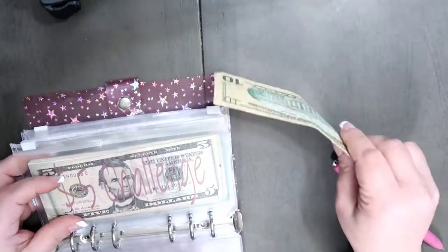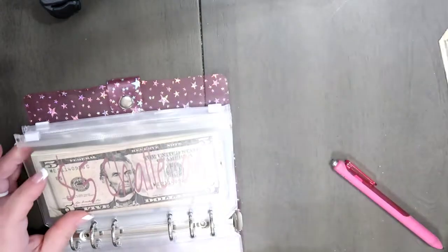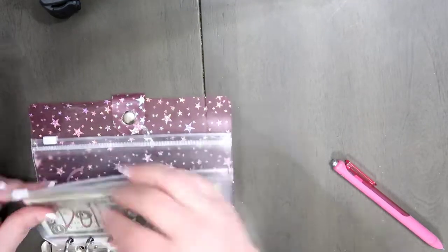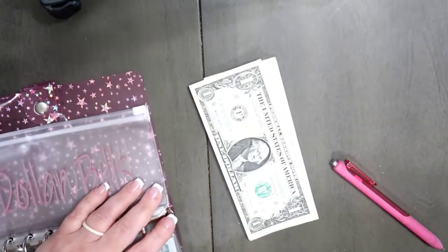And then I have this extra $10 from my wallet. So that's the $10 challenge, and I have all these $1 bills to add in here.